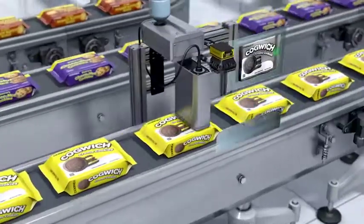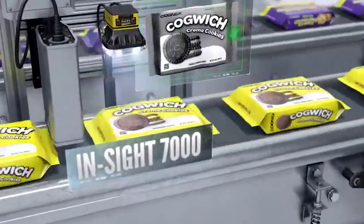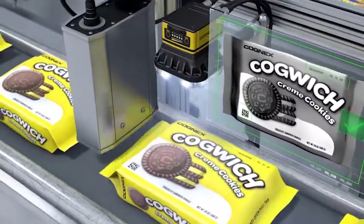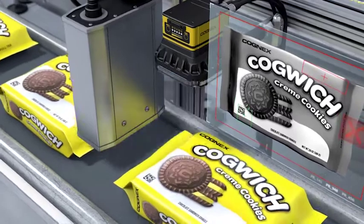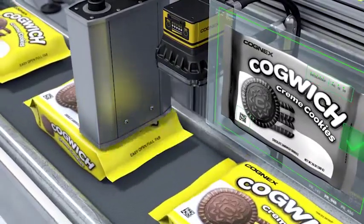Insight Vision systems offer a wide range of industry-leading vision tools that are able to keep pace with the fastest packaging lines. The Insight 7000 series inspects the integrity of the package, verifies the date and lot codes specified by the PLC, and reads 1D and 2D codes.